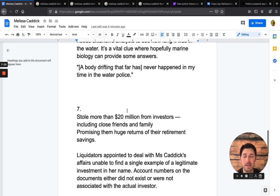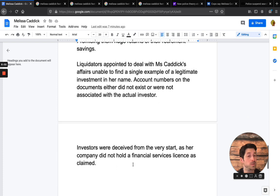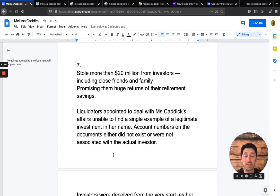Fact seven, continuing with the investment aspect: she promised huge returns and was holding people's retirement savings. Liquidators appointed to deal with Melissa Caddick's affairs were not able to find a single example of a legitimate investment in her name. Her company didn't have a financial services license, so investors were deceived from the very start — $20 million stolen from investors. Could someone have been vengeful and had something to do with this? There are also some people who believe she's still alive and that the foot was more of a deceiving act, consistent with everything else she's done.